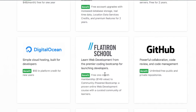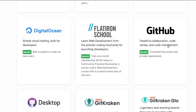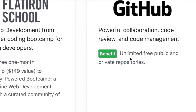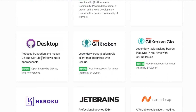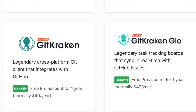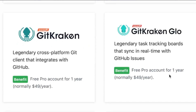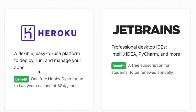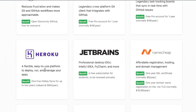Flatiron School is doing a free month membership to their community bootcamp. GitHub's benefit here is kind of outdated because GitHub just opened unlimited free public and private repos to everybody, but good to have it in this pack. GitKraken and GitKraken Glow — a cross-platform git client that integrates with GitHub — free pro account, also a pro account for task tracking. Heroku's got a pretty good deal: free hobby dyno for up to two years, $84 a year value.